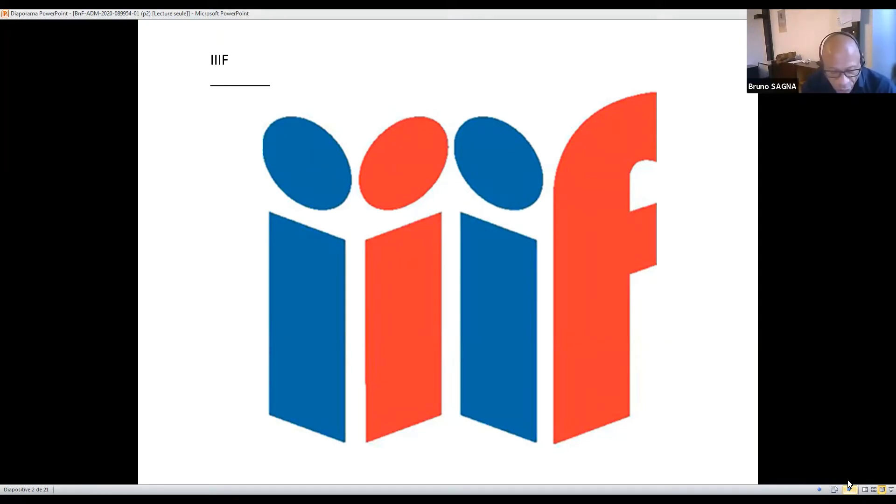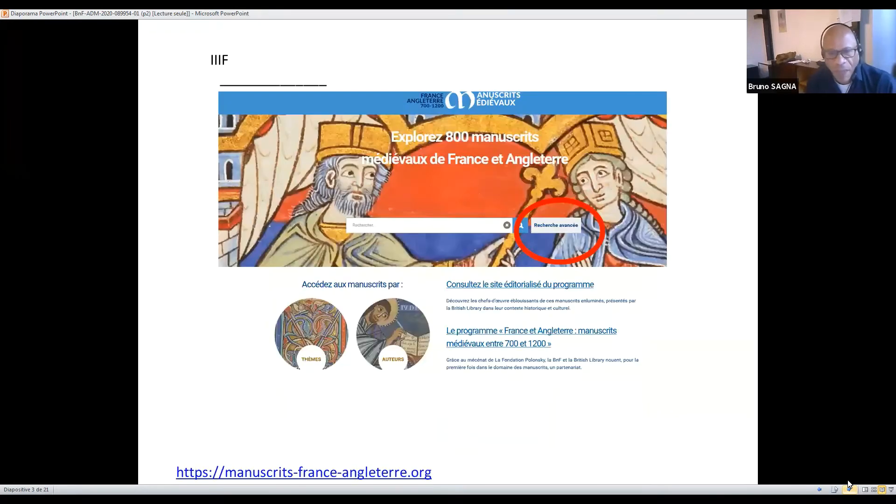We chose a viewer called Mirador, as it offers functionalities such as zooming, the capacity to compare up to four manuscripts simultaneously, to annotate content, to handle any type of document from any digital library — and interoperability is at the core of the matter. Before reflecting upon the lessons learned from this project, I will make a very brief presentation of the viewer's main features and qualities.